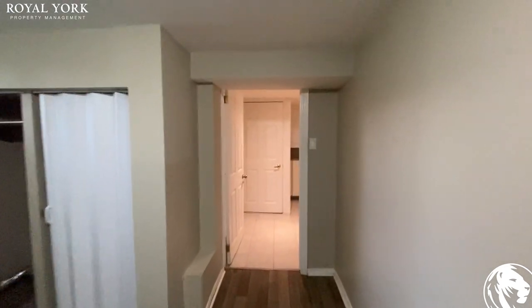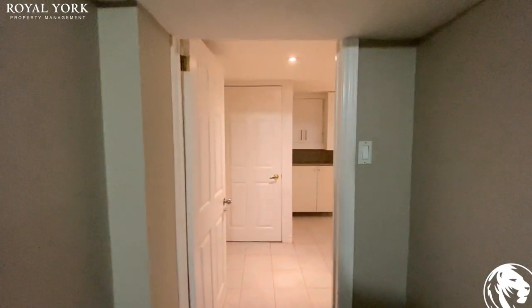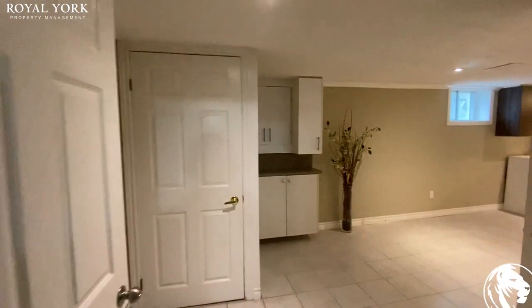If you're interested in this property, please reach us at royalpropertymanagement.ca. We'll be happy to assist you. Thanks.